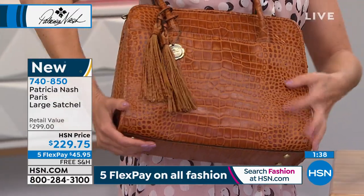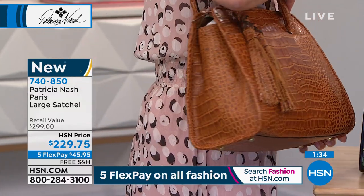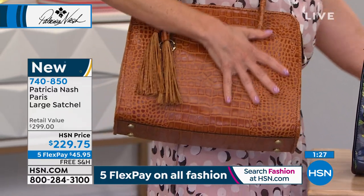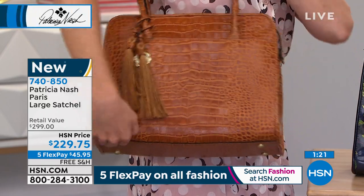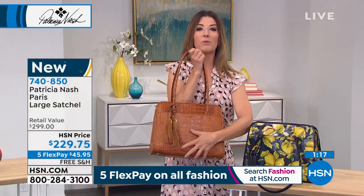It feels beautiful — very supple, very smooth. Of course you have that croco embossed texture but it's not crunchy, not stiff, not heavy like some other bags. You have that beautiful angled bottom, the wide bottom with feet. This is the color we're calling croco embossed tan. If you really love this bag, jump right in. We've got flex pay for you today and free shipping — this is going to be your most timeless bag.